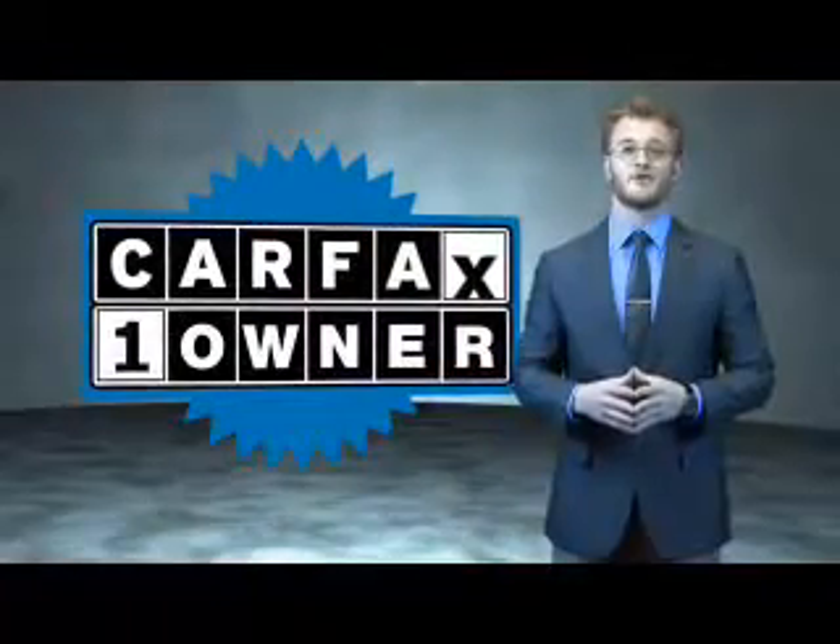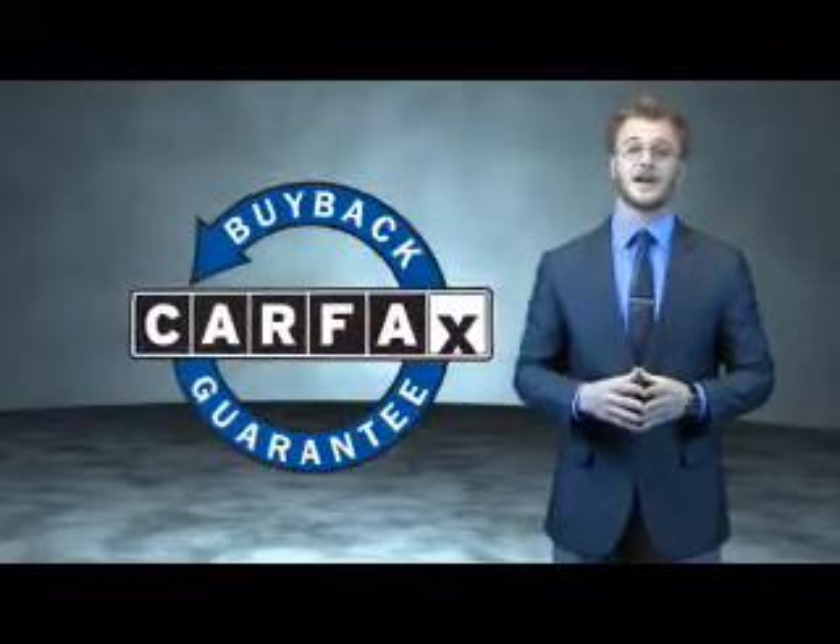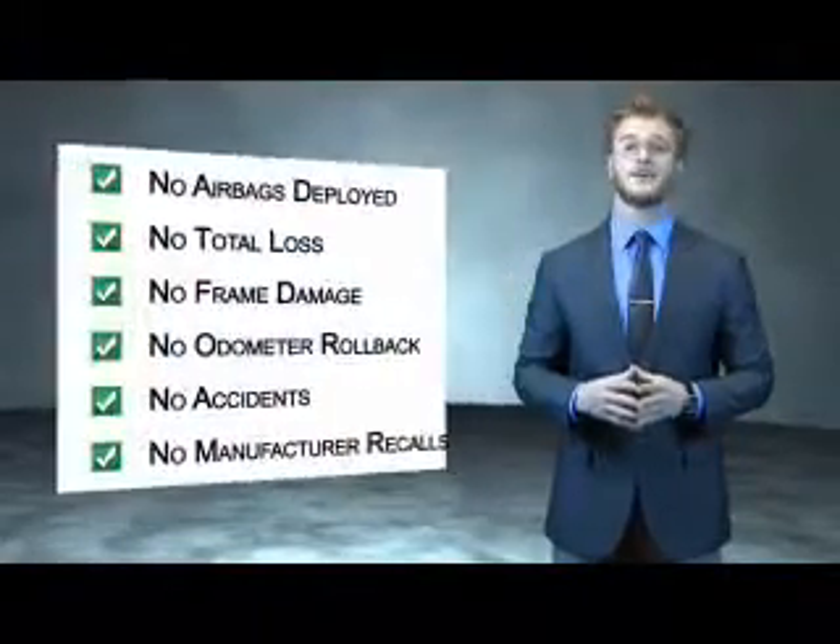This is a Carfax 100 vehicle which qualifies for the Carfax buyback guarantee. Be sure to find a complimentary copy of the Carfax vehicle history report online or contact the dealership.